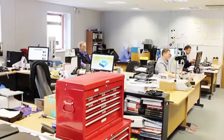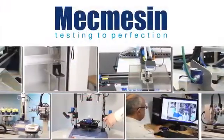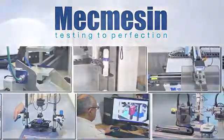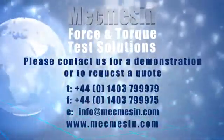Mecmesin has been supplying force and torque testing equipment for nearly 40 years, with a team of applications engineers able to bring that knowledge to bear on recommending solutions that fit with the customer's requirements, budget and time scales. Contact Mecmesin to discuss your own requirement, or see the website for other examples of automated testing solutions.